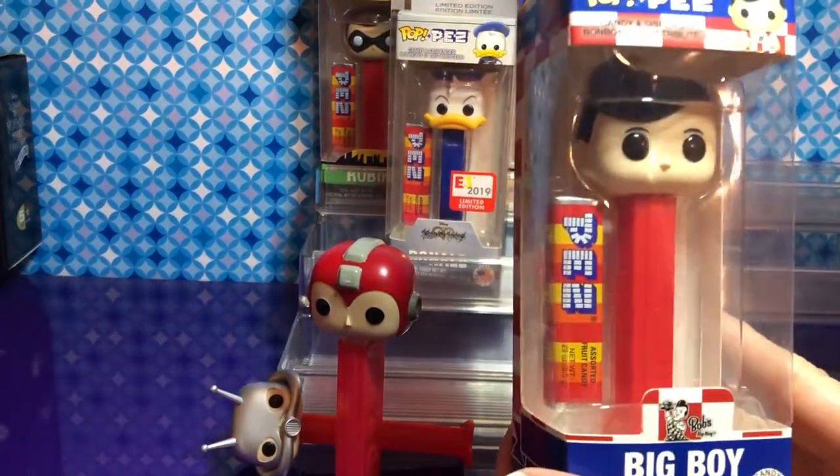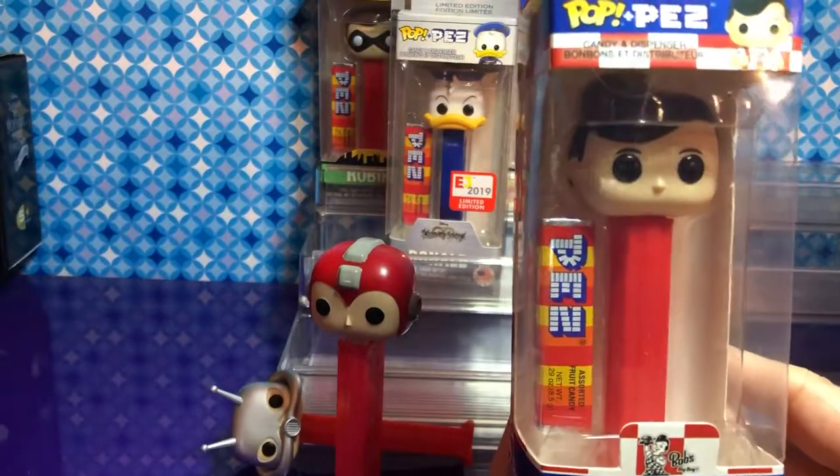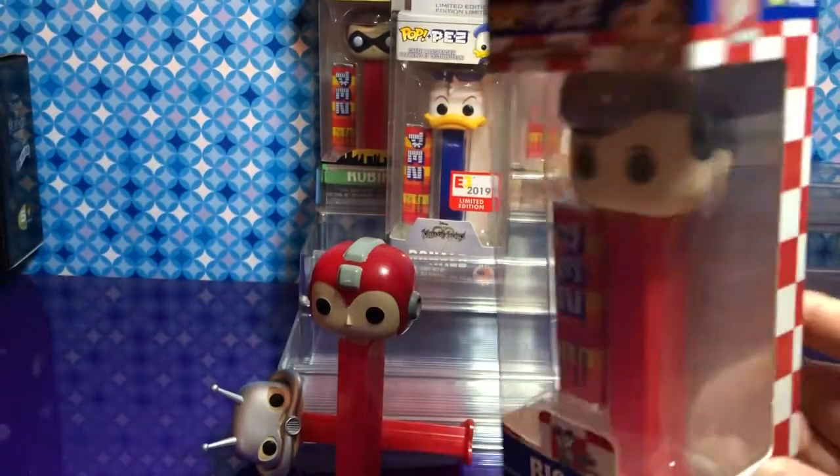And the Big Boy — this is one of my favorites. I just think it is so cool. There is the Big Boy!